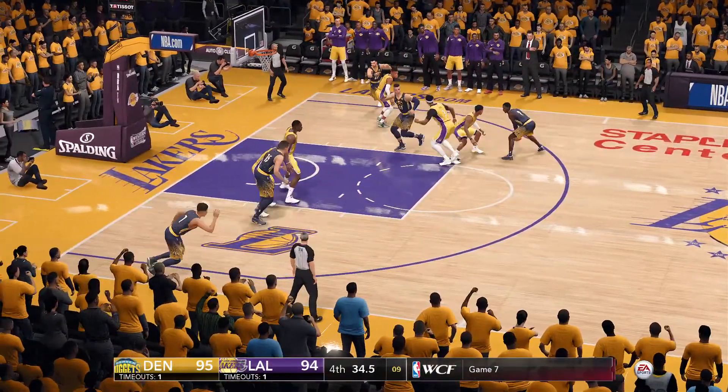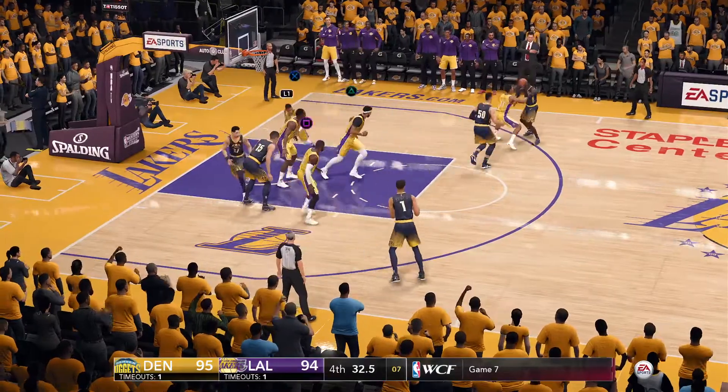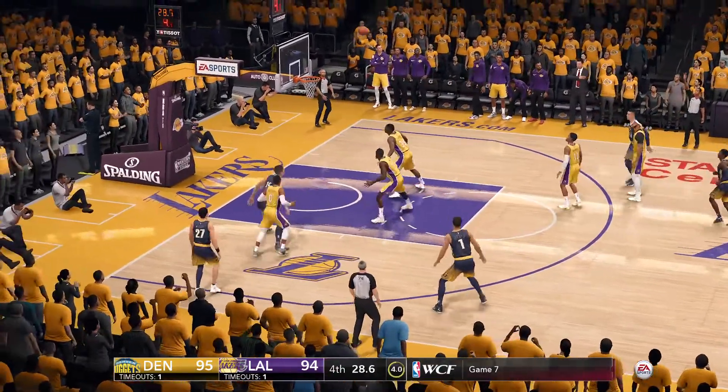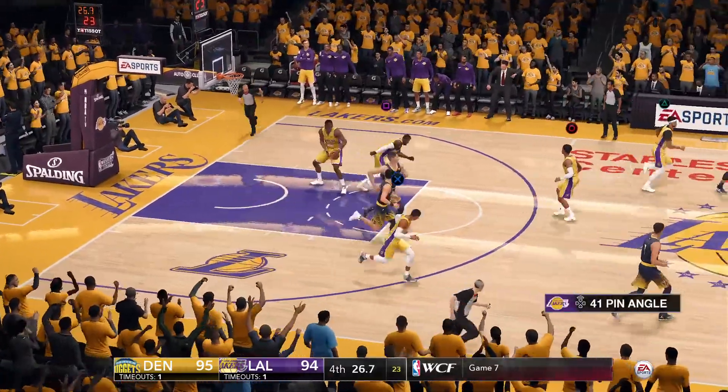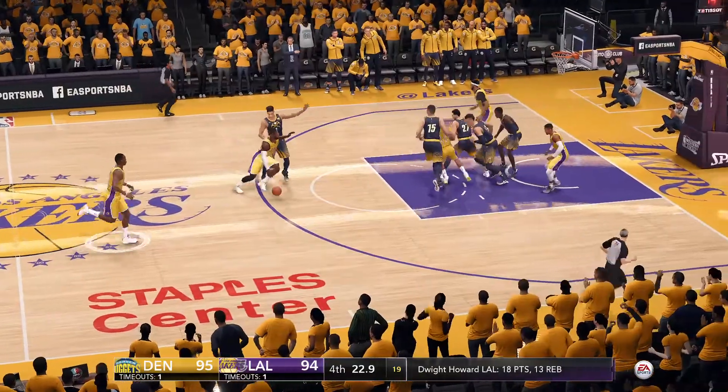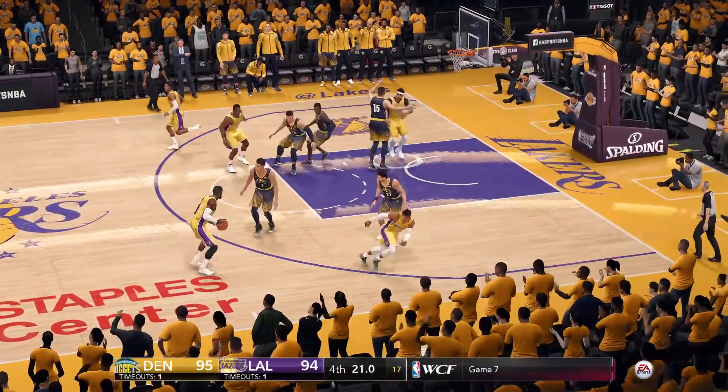Porter's trying to get free off the pick. Gordon, three-pointer — miss fires on the three. There's a four-second differential between the shot clock and game clock, setting it up for the isolation.